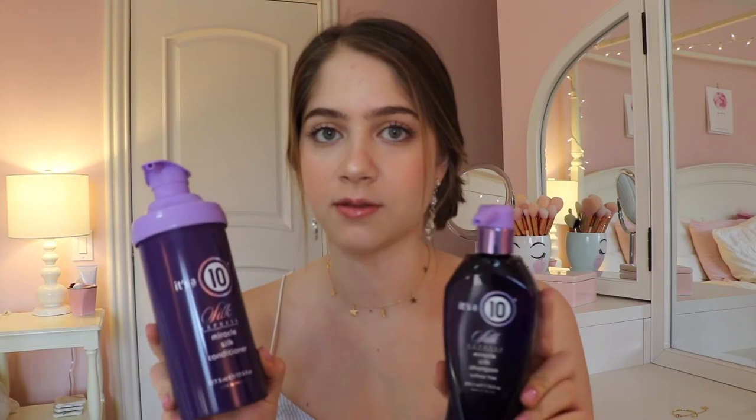Starting with shampoo and conditioner — I use the same shampoo and conditioner. They're both the It's a 10 Silk Express Miracle Silk shampoo and conditioner. This is the shampoo, this is the conditioner. The conditioner bottle is obviously a lot bigger because you use a lot more. I love both of these so much. They're really good — they make your hair super shiny and soft.